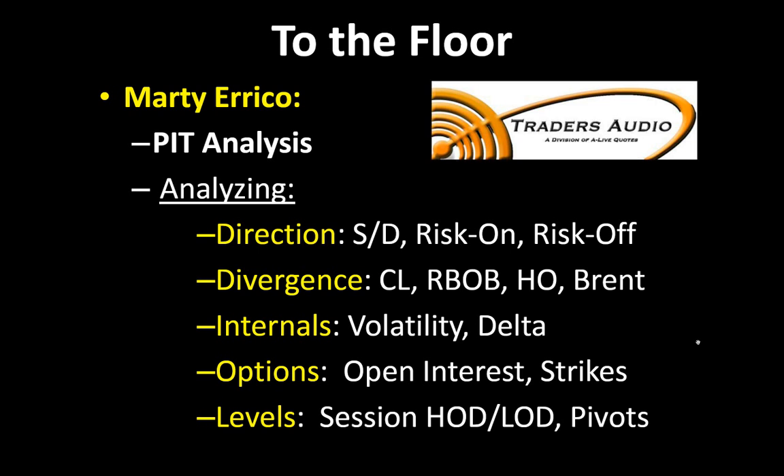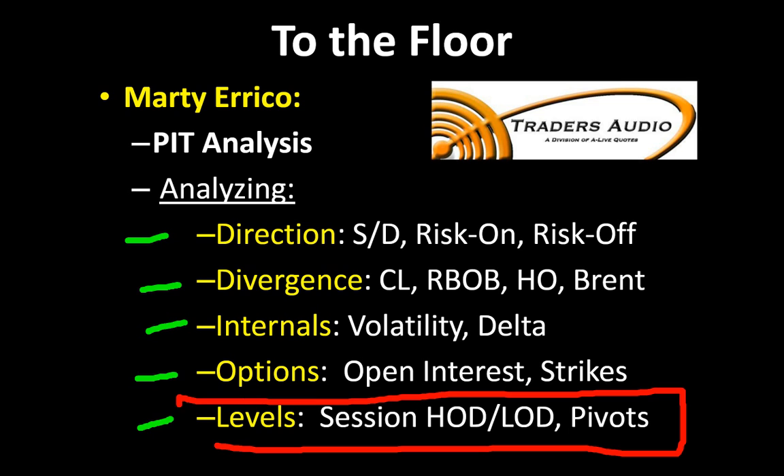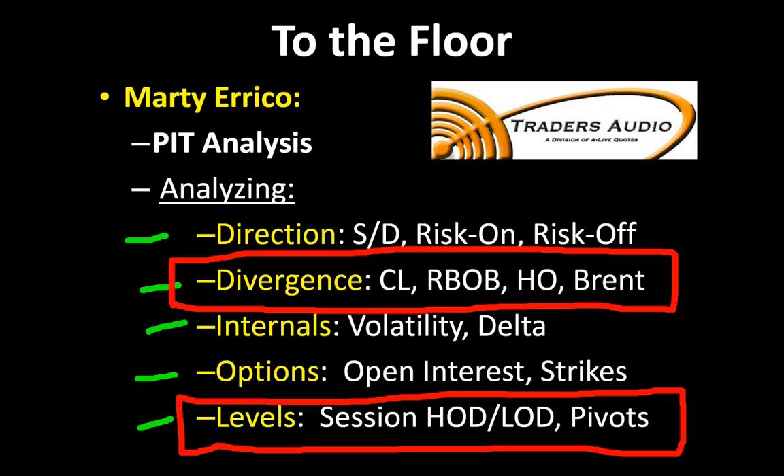Once I'm done, I'll toss you from Los Angeles to New York City — to the NYMEX Exchange with my good friend Marty Errico. Don't forget TradersAudio.com; check him out each morning for a live broadcast. He'll be talking about market direction, intermarket divergence, market internals, option prices, and those important pit session trading levels. I'll be using the electronic trading session, whereas Marty will be focused on the regular trading session — a big difference, so pay attention to that. He'll also cover intermarket divergence between crude oil, RBOB Gasoline, heating oil, and Brent crude.